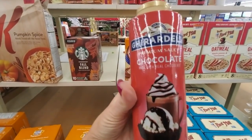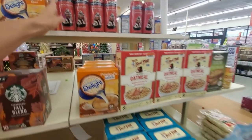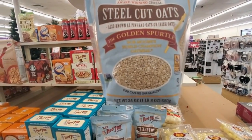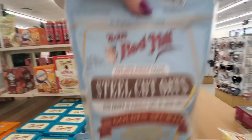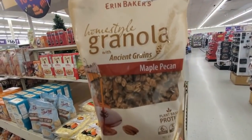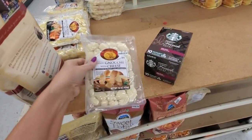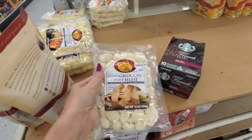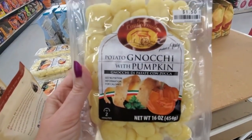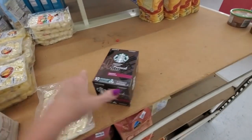This is Ghirardelli premium sauce — chocolate made with real chocolate, just chocolatey chocolateness. We even have steel cut oats from Bob's Red Mill with the golden spurtle — sounds dirty but I know it's probably not. Homestyle granola with ancient grains maple pecan flavor. And over here there's a potato product — I'm going to pronounce this wrong — I'll just call it Frank because I don't know how you say that. And it has pumpkin in it. Here's some more Starbucks K-Cups French Roast. They even have brownie brittle in caramel apple flavor.